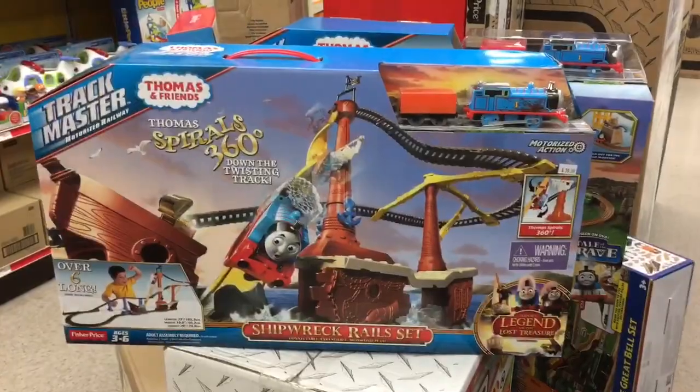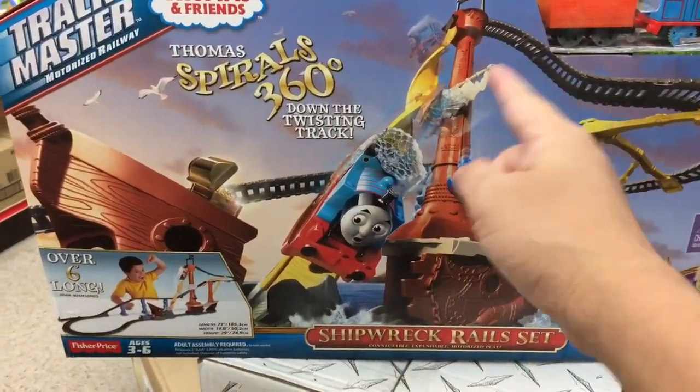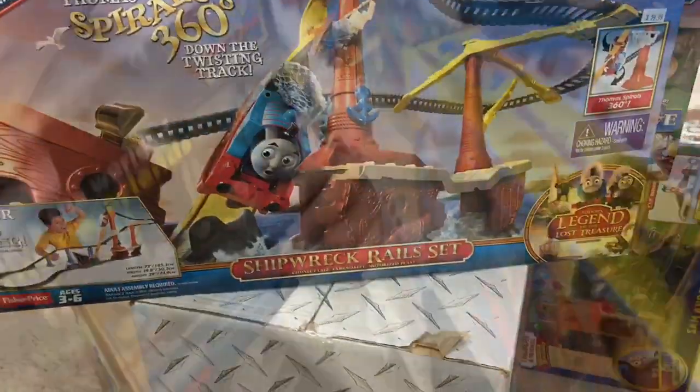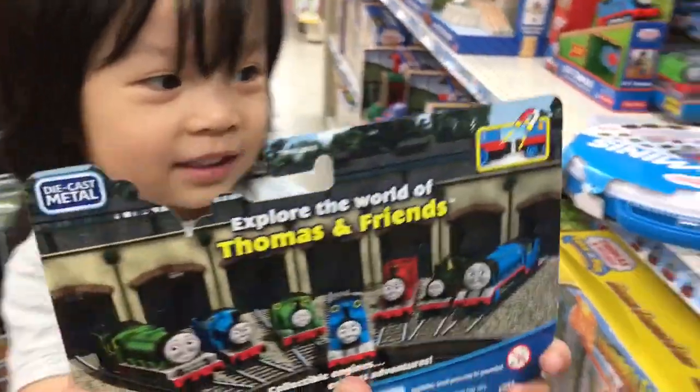I'm always ready to help a friend! How much is that one? Look what we found — do you know what this one is? This is the pirate one, this is the one where the egg goes. You sure you don't want the egg? Who is this guy? This guy's name is Ferdinand.